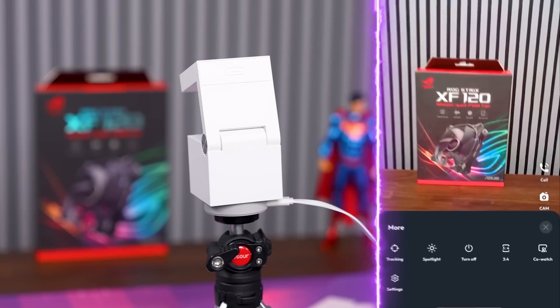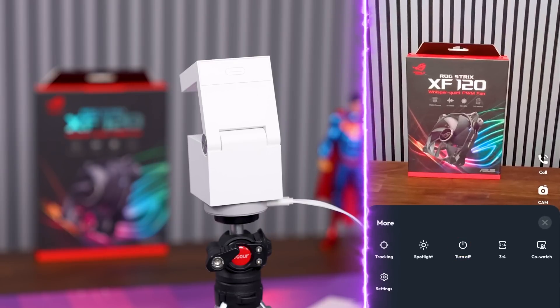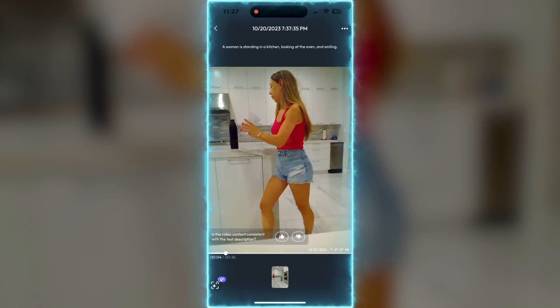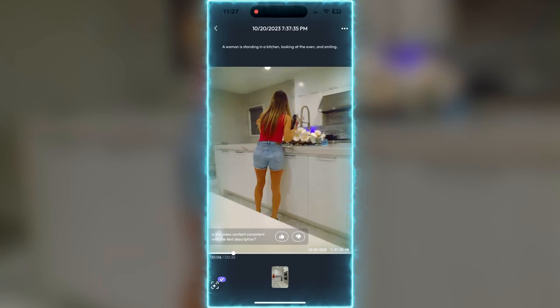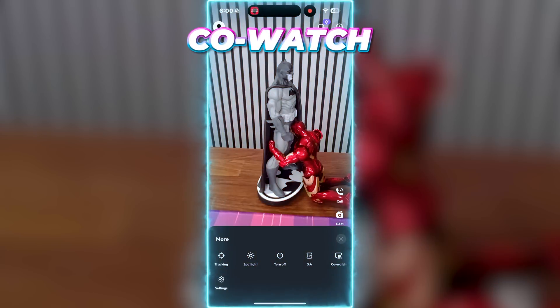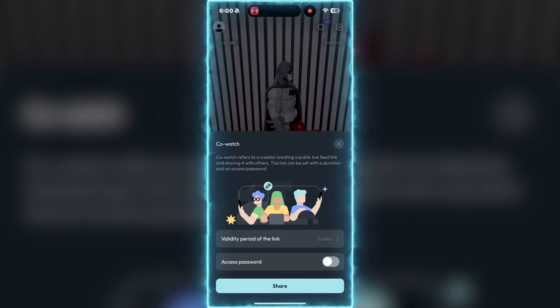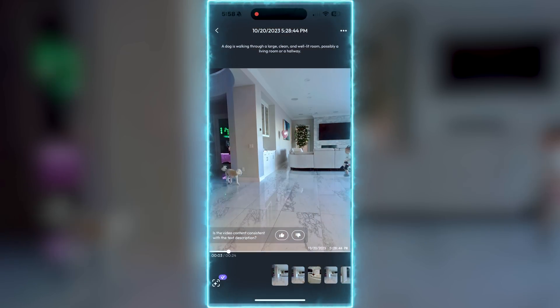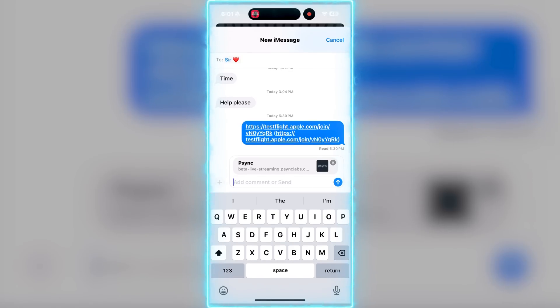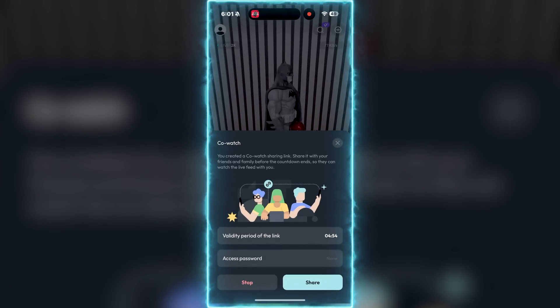Tapping three circles on the bottom will open up more options like powering off the camera, full screen mode, and tracking. Tracking works half the time — it's able to track an object or person as long as they're not moving too fast. I also noticed that when it's tracking a person, the FPS dips dramatically; I'm not sure if this is a software issue or hardware limitation. CoWatch is a pretty cool feature — enabling this allows you to share the live feed with other people, so if you see your dog doing something funny at home, you can invite others to watch together. You can set the link to expire after 5, 10, or 30 minutes.